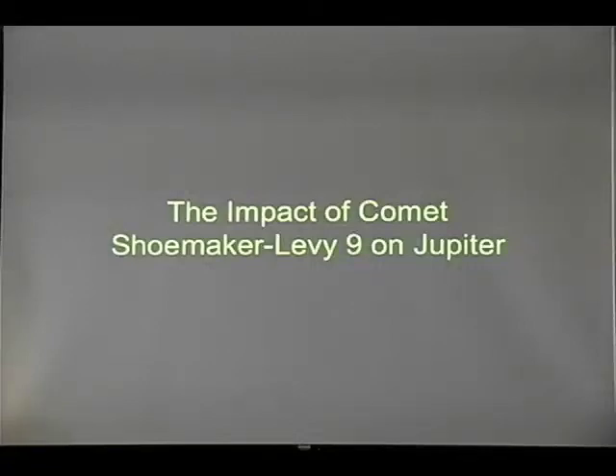We thought cosmic impacts happen about every thousand years or so, and that may be true for objects around a kilometer in size, but apparently things only 100 or 200 meters in size may happen as frequently as every few tens of years or so.